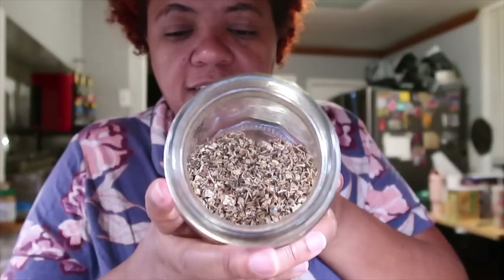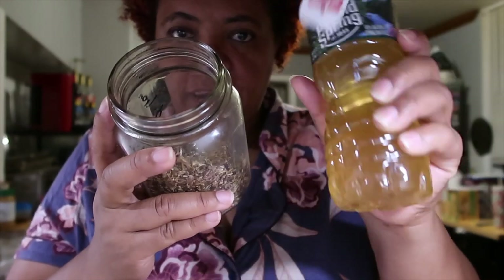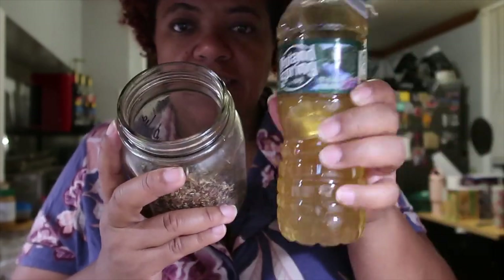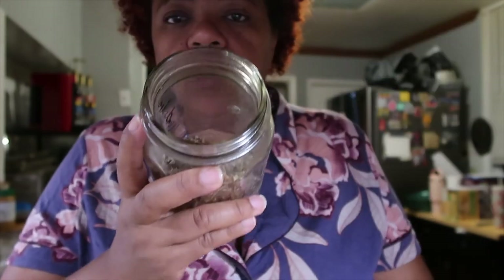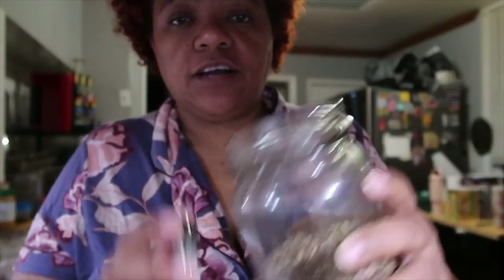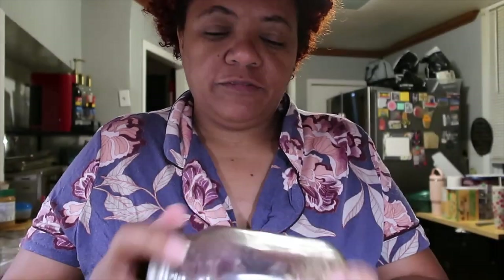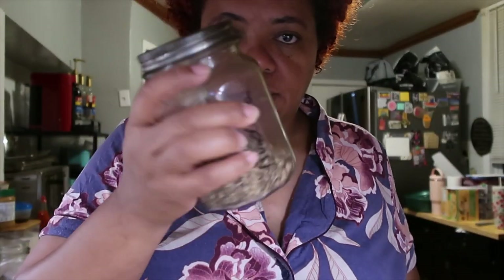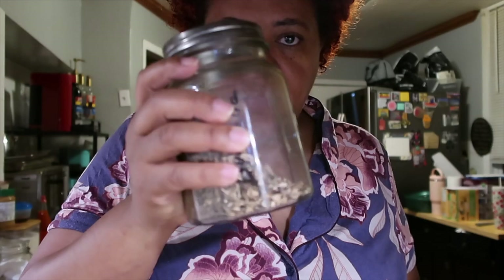I think I showed you in a previous vlog all my herbs. This is raw actual dandelion, which obviously is better, but for convenience sake — to just make and go to work — I did the tea bags. This I'll have in place of coffee on the days I skip coffee. I found these tea bags at Marshall's.